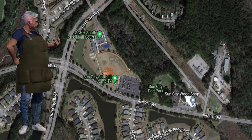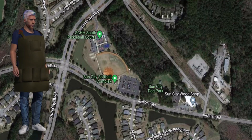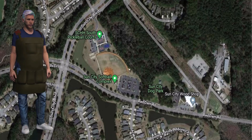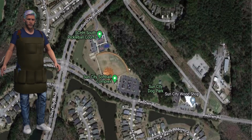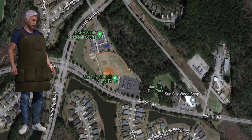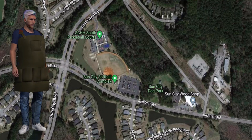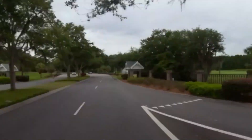Let's first begin with where the woodshop is located. Enter the main gate of Sun City and drive straight on Sun City Boulevard. As you pass the softball field on the left side of the road, you will make a left on Red Dam Road. The woodshop is past the softball field and the dog park — it is the large white building on the left side of the road.